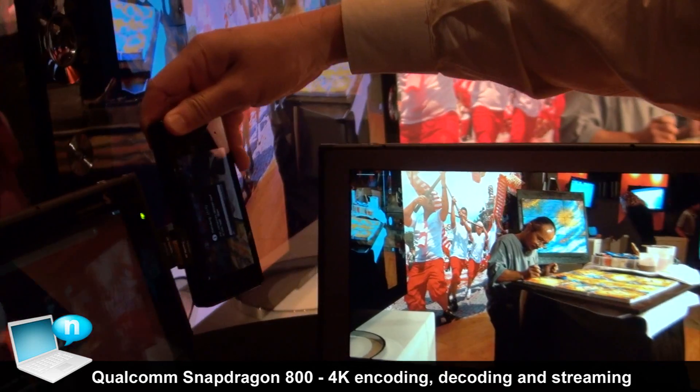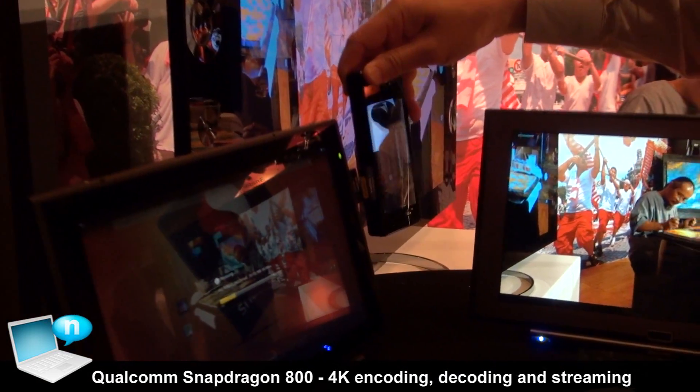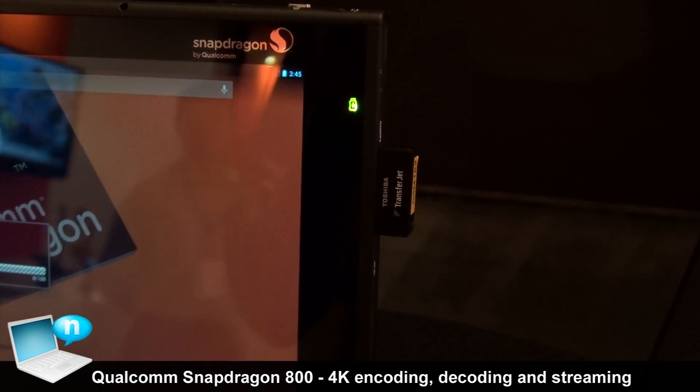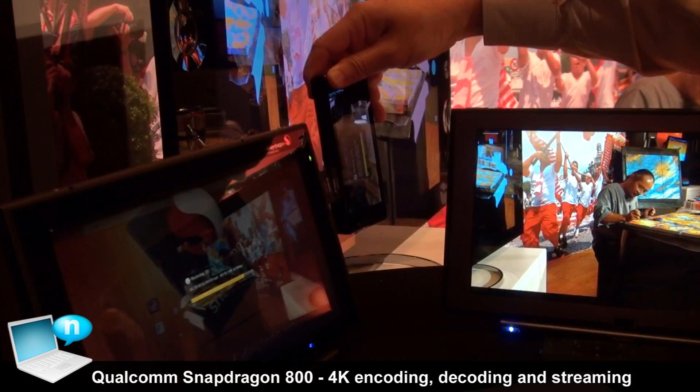We'll bring it over here and the transfer is now happening from the smartphone device over to the tablet device. And when the transfer is completed, the video will play on the tablet.